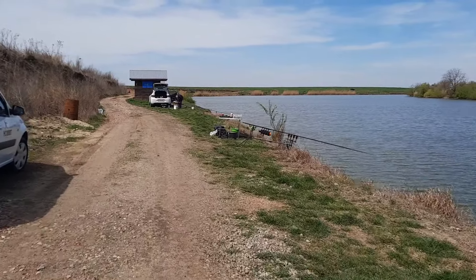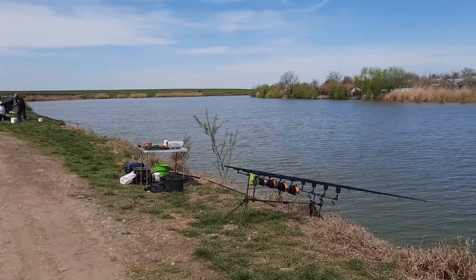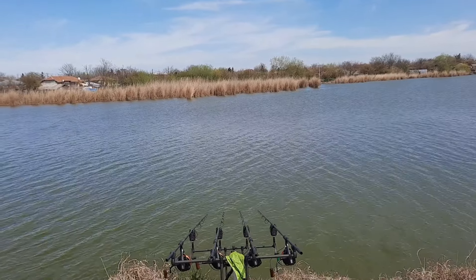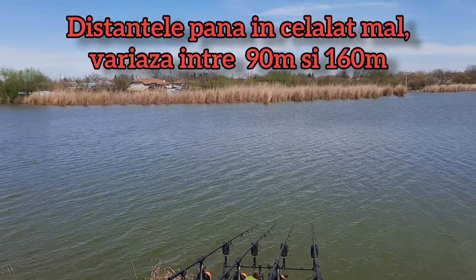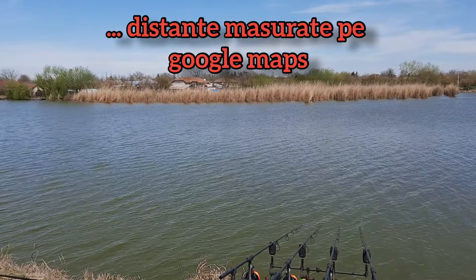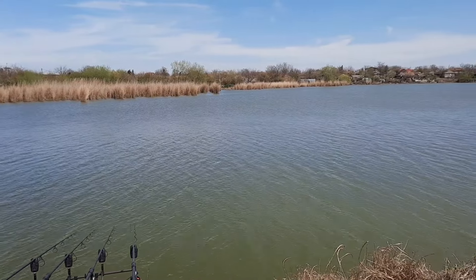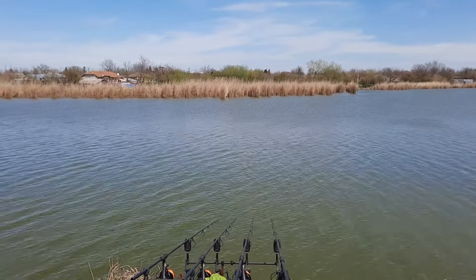Iată și standul pe care am campat eu. Pescuiesc lansat, am undeva la 90 de metri măsurați pe Google Maps. Îmi place porțiunea asta cu stuful în față. Am văzut că foarte mulți plantează pe porțiunile unde există stuf. Și să mergem mai departe.